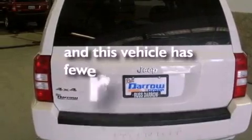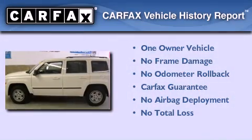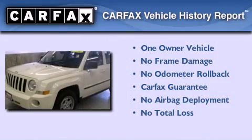This vehicle has fewer than 51,000 miles on the odometer. This Jeep has had only one owner, and it qualifies for the Carfax buy-back guarantee.